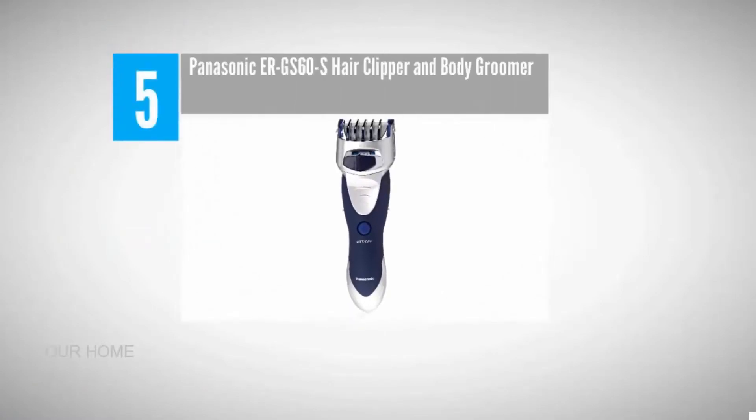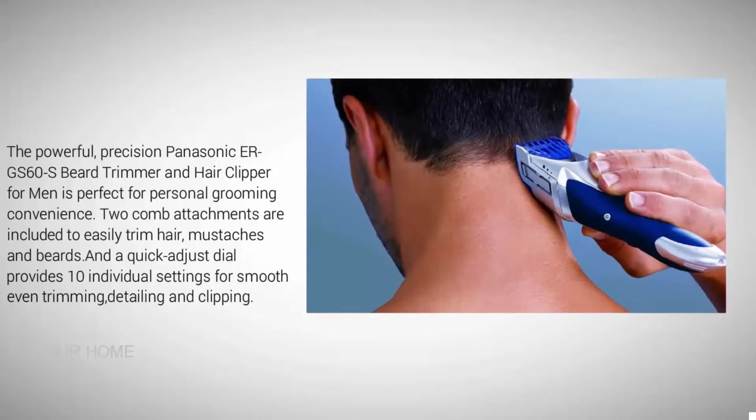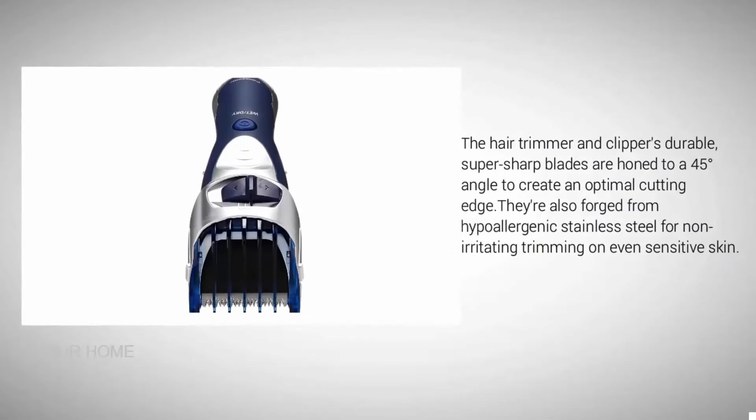Starting our list at number five: the Panasonic ERGS60S hair clipper and body groomer. This powerful, precise beard trimmer and hair clipper is perfect for personal grooming convenience. Two comb attachments are included to easily trim hair, mustaches, and beards. A quick-adjust dial provides ten individual settings for smooth, even trimming, detailing, and clipping. The durable, super-sharp blades are honed to a 45-degree angle for an optimal cutting edge, forged from hypoallergenic stainless steel for non-irritating trimming on even sensitive skin.